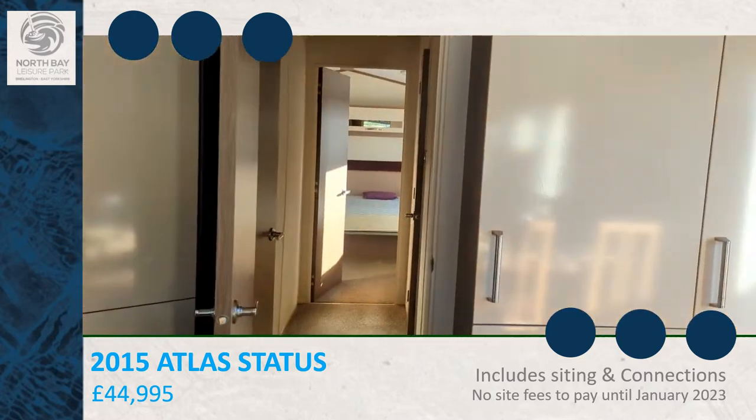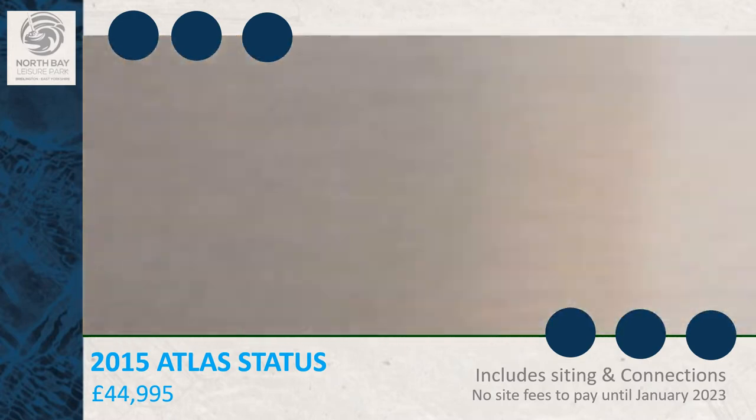As you come down the caravan, to your left hand side is the second bedroom.